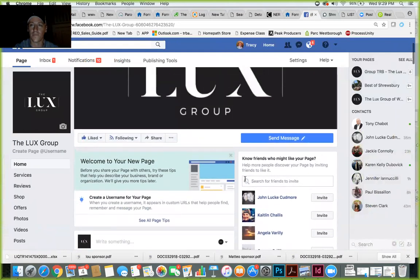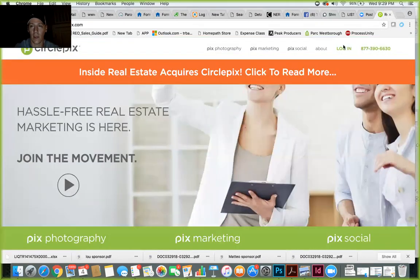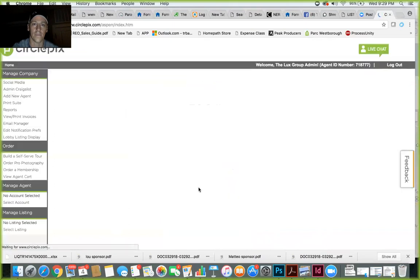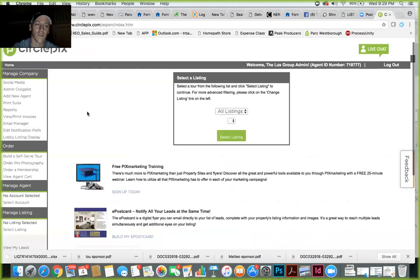Now I want to look at CirclePics — that's the other way you can share your listings. I'm going to log in to circlepicks.com. If you forgot your password or didn't get the welcome email, the default password is 1234. If you can't get in, click Forgot Password and it'll walk you through resetting. Some welcome emails went to spam, so try 1234 first, or contact Nadine if needed.